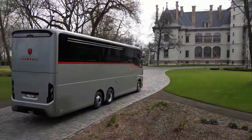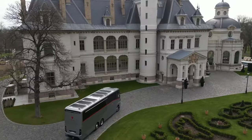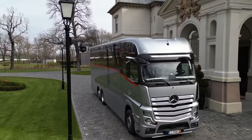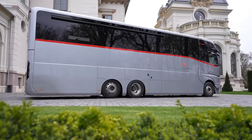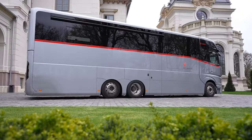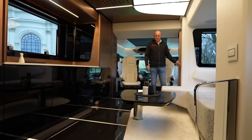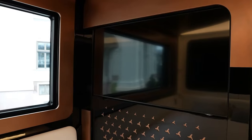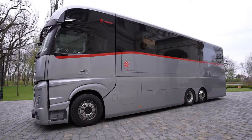Number 8: Dembell. Forget motorhomes — think rolling mansions. The Dembell isn't your average RV; it's a bespoke behemoth built for those who demand the pinnacle of luxury living on the open road. But with a price tag that could buy a fleet of regular RVs, is it simply an extravagant statement piece, or does it truly justify its hefty cost? Buckle up, because we're about to dissect this German marvel and see if it lives up to the hype.